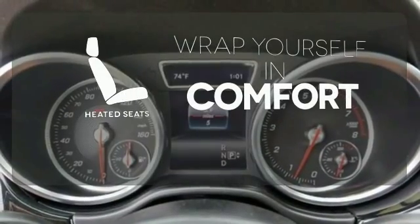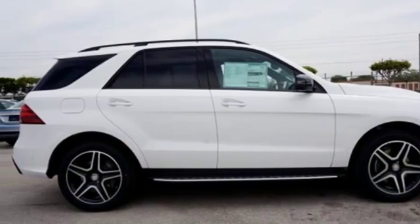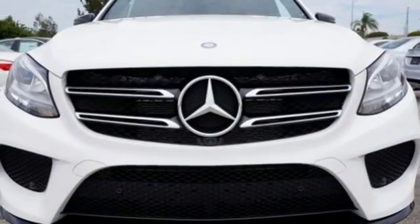Ward off the chills with the heated seats. A new era for luxury, performance, and safety. Test drive this GLE Class today.